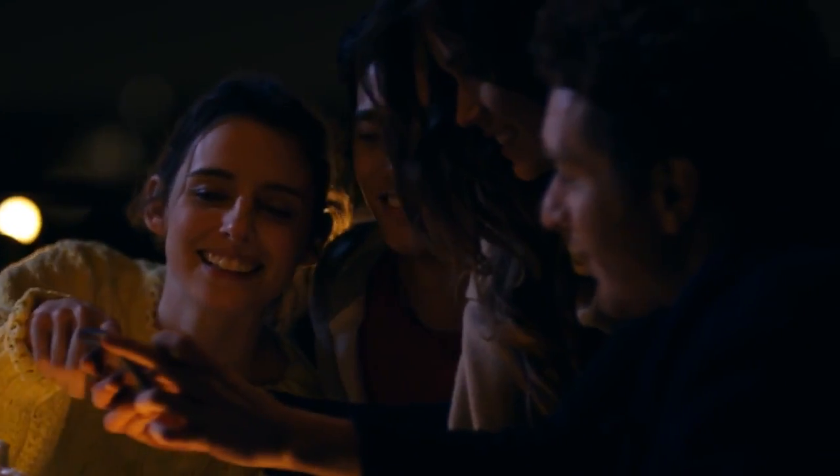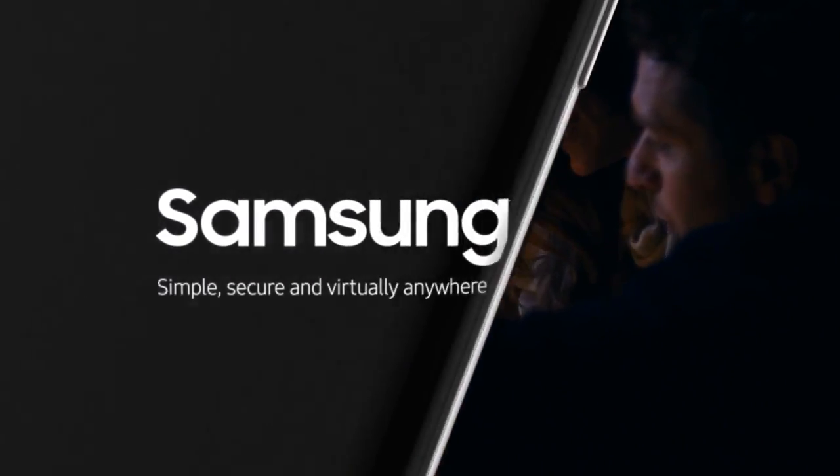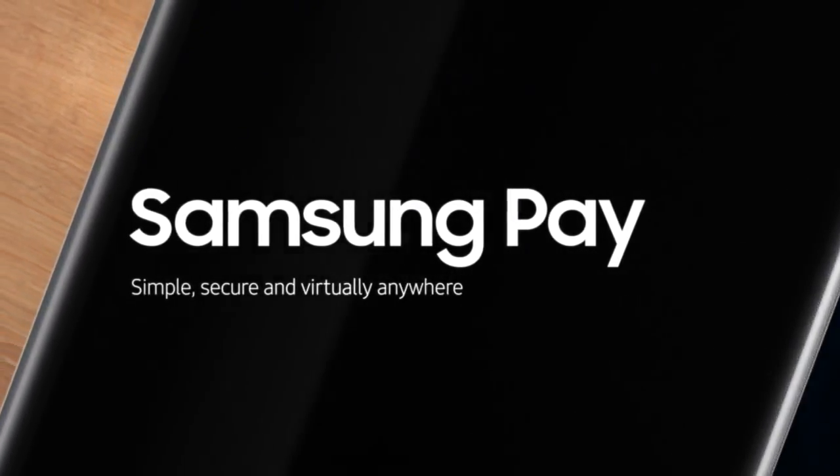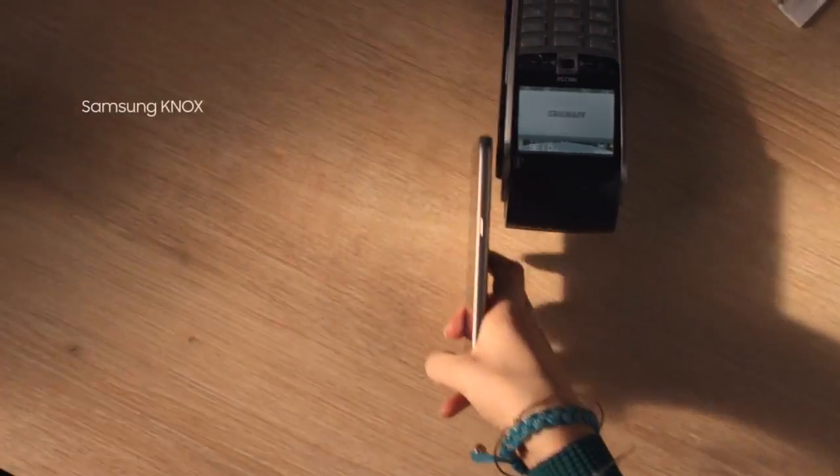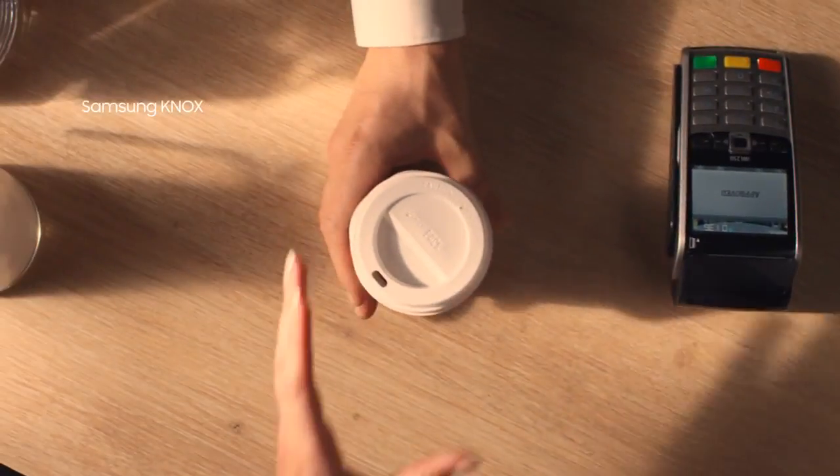Not only can you leave your camera at home, leave your wallet too. Samsung Pay is safe, simple and accepted virtually anywhere you can swipe or tap your card. So travel light, and with Knox Security, worry-free.